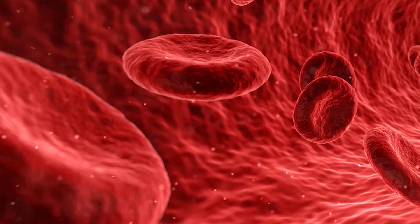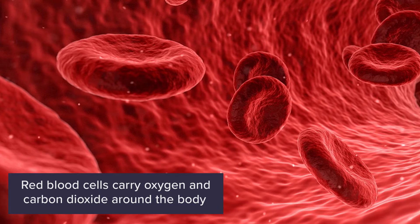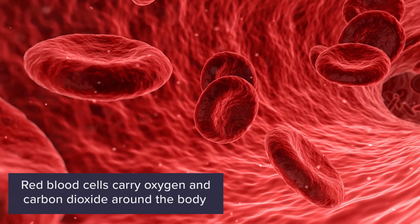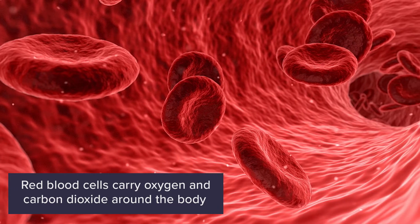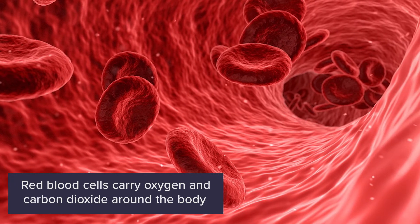Our blood is made up of a few different parts, one of which is red blood cells. These red blood cells are incredibly important because they carry oxygen and carbon dioxide around our body. And remember, we need oxygen to get energy from our food, so red blood cells help keep us alive.